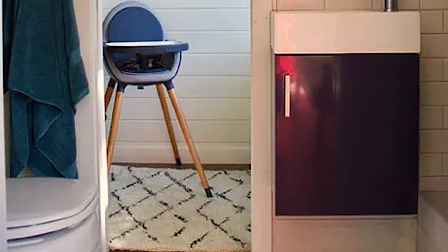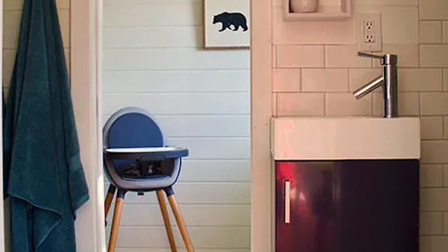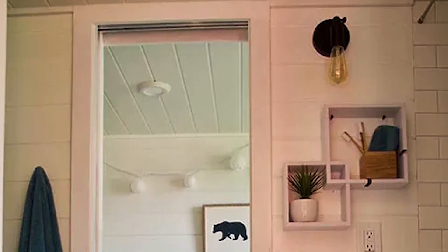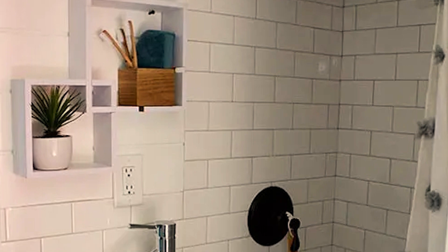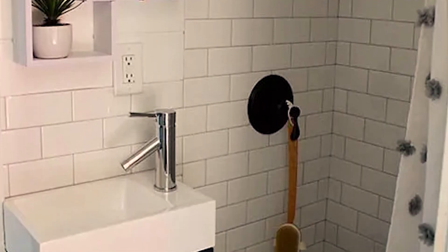The bathroom is located between the nursery and the living room, making it easily accessible from both areas. It features white tile walls, which create a clean and modern look while also making the space feel bright and airy. The modern vanity adds a touch of elegance and provides plenty of storage for all of the bathroom essentials. The sleek and minimalist design of the vanity complements the overall aesthetic of the tiny house, creating a cohesive look throughout.